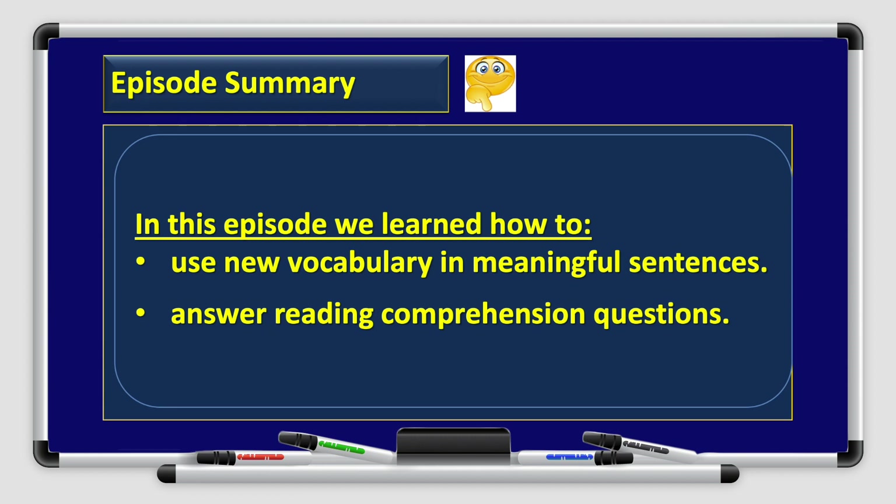Alright, boys and girls, that's it with the reading comprehension, and we have reached the end of our episode today. In this episode, we learned how to use new vocabulary in meaningful sentences and how to answer reading comprehension questions correctly. Thank you so much for watching, boys and girls. I hope you enjoyed this episode, and I'll see you on the next episode soon. Goodbye for now.